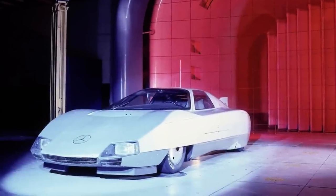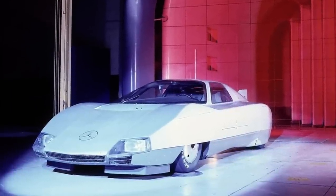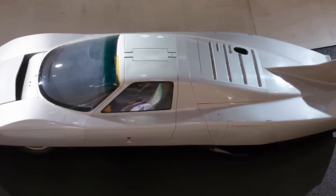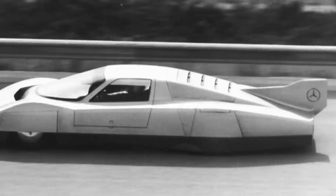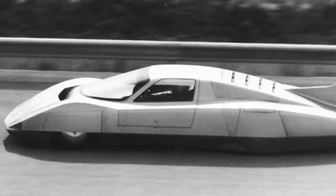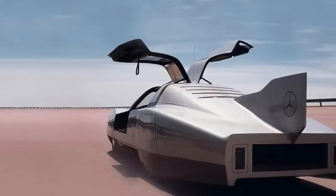The Mercedes-Benz C111 III was first shown to the public in 1977 at the Geneva Motor Show. It was a record-breaking car powered by a turbocharged diesel engine. It achieved a top speed of 200 miles per hour at the Nardo Ring in Italy in 1978, breaking nine diesel and gasoline speed records.